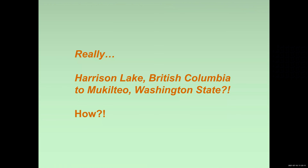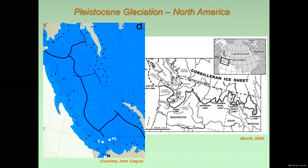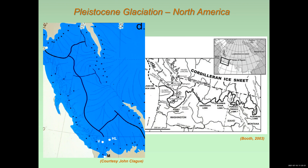So that's pretty far away from Mukilteo. How do these fossils get down there? The answer lies in Pleistocene glaciation. During the Pleistocene, 10 to 25,000 years ago approximately, ice covered vast areas of Canada — virtually all of Canada, though there were some ice-free corridors — and it moved southward down into northern United States as well.